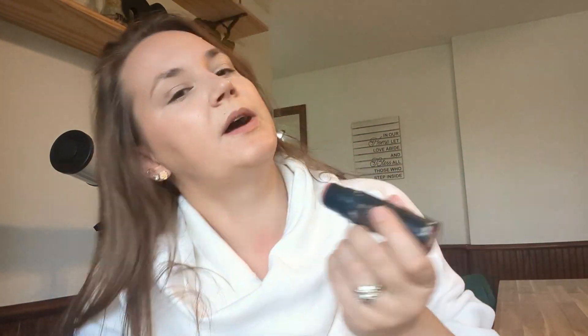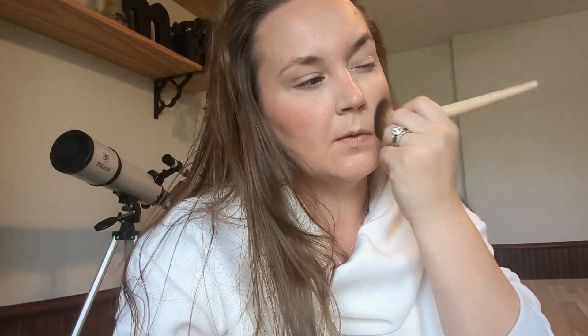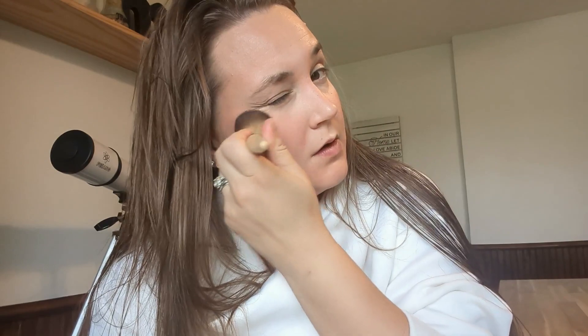I'm actually doing the exact opposite of what I just said because I have not swapped out my powder blush yet — I'm still using the Nudestix Naughty and Spice Nude Stick. One, because I love it, and two, because I don't have any other blushes right now since I threw away the one I was using last winter because it was all busted. And I go pretty heavy-handed with blush because that's just what I like.